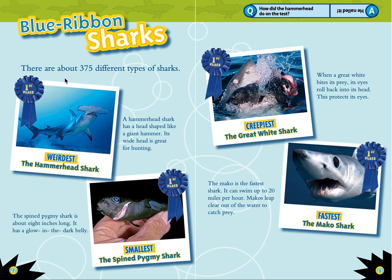Blue ribbon sharks. There are about 375 different types of sharks. Weirdest: the hammerhead gets first place for that one. A hammerhead shark has a head shaped like a giant hammer — its wide head is great for hunting. The smallest is the spine pygmy shark, about 8 inches long, with a glow-in-the-dark belly.